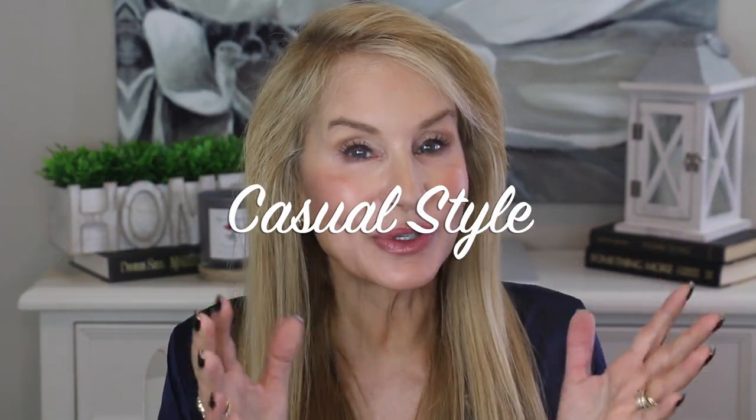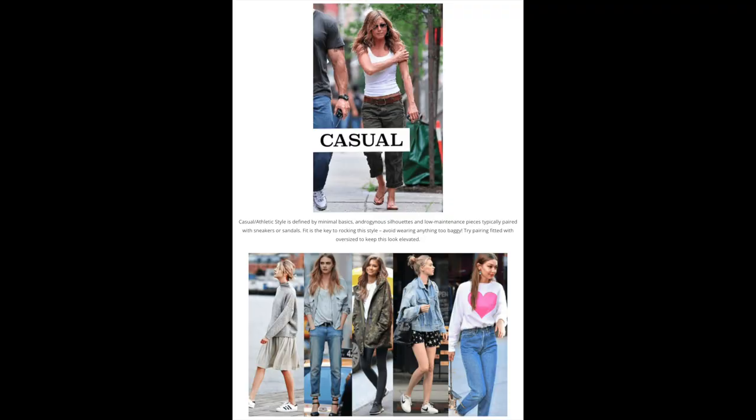The next style is the casual style. I really do use this style on a daily basis, especially in the summer. Jennifer Aniston is pretty much the queen of casual style — she always looks totally casual. The casual style is an athletic style defined by very minimal-looking basics, kind of an androgynous silhouette, and low-maintenance pieces typically paired with sneakers or sandals. You see t-shirts, sweatshirts, combat jackets — everything looks relaxed, like you just threw it together.